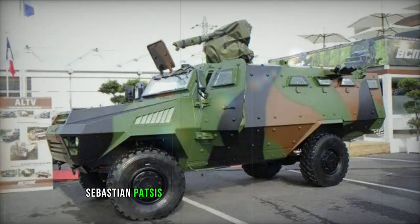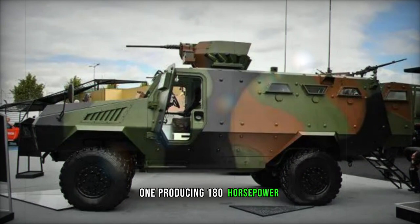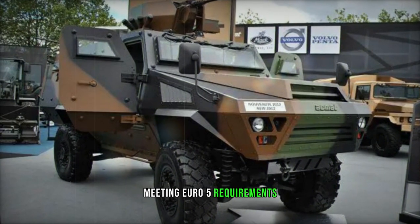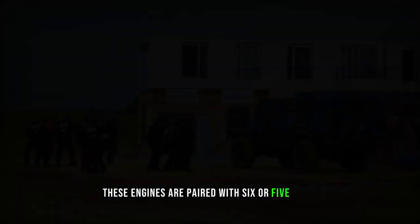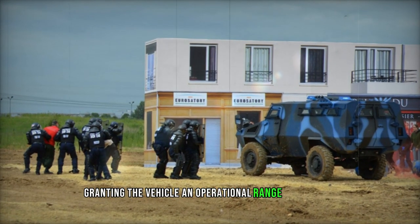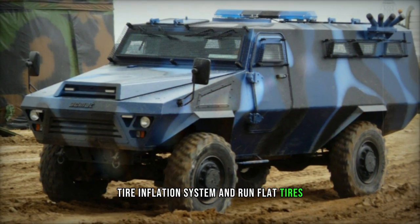The Bastion is powered by a choice of two 5-liter turbocharged diesel engines, one producing 180hp meeting Euro-2 emission standards, and the other generating 215hp meeting Euro-5 requirements. These engines are paired with six or five-speed manual or automatic transmissions, granting the vehicle an operational range of 1,000 kilometers. Optional features include a central tire inflation system and run-flat tires.